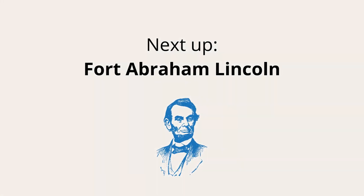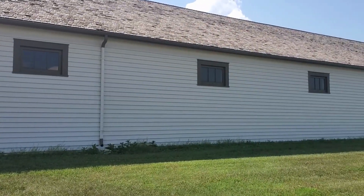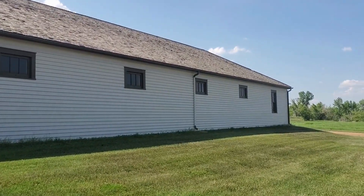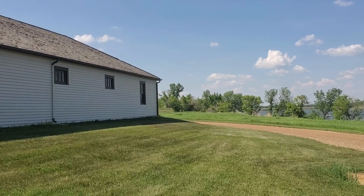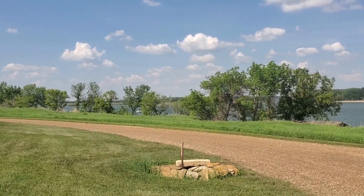Fort Abraham Lincoln is the oldest state park in North Dakota. Visitors can discover both Native American history and what life was like as a frontier soldier. This scenic park offers camping, hiking, horseback riding, and a variety of events.